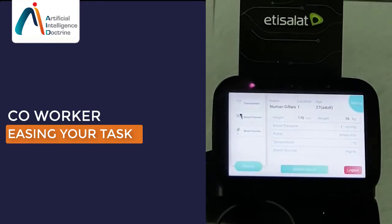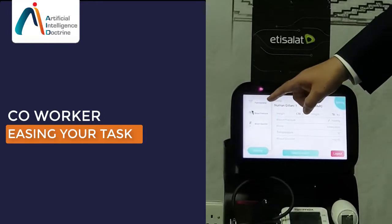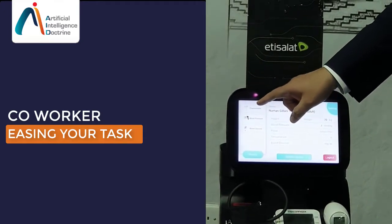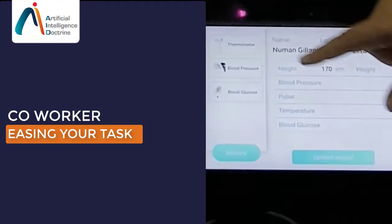Currently this card is registered for a different patient. There are three options: you can see the thermometer, blood pressure, and blood glucose. For this demo, I'm going to use the thermometer option.